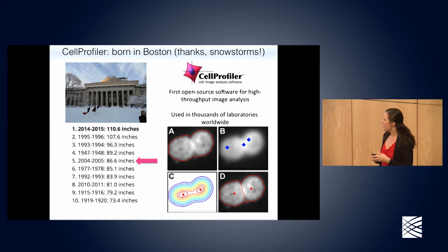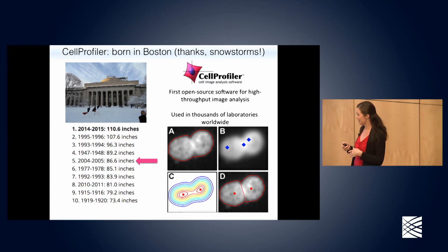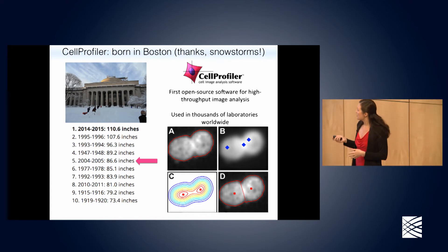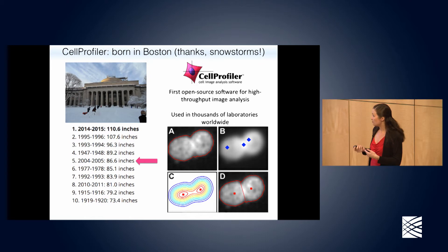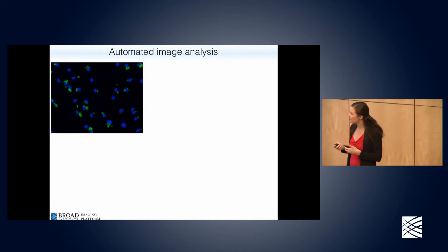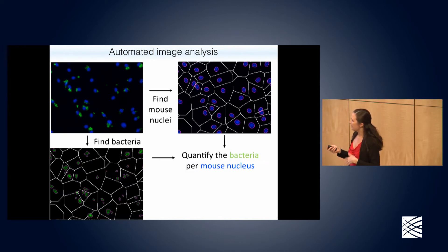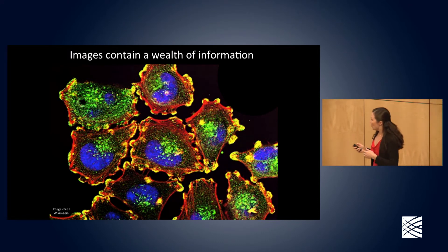I ended up writing CellProfiler. I didn't intend for it to be a broadly-purpose solution — I really just wanted to solve my own project. But I found it absolutely fascinating and useful to a number of collaborators at the Whitehead and ultimately worldwide, such that I ended up focusing on it and shifting my research career to be entirely computational. This software is open source and free. Primarily it's used by research laboratories to find cells in images and measure all of their properties. A brief example: it can take an image, separate channels, find objects, identify bacteria, and count how much is present.